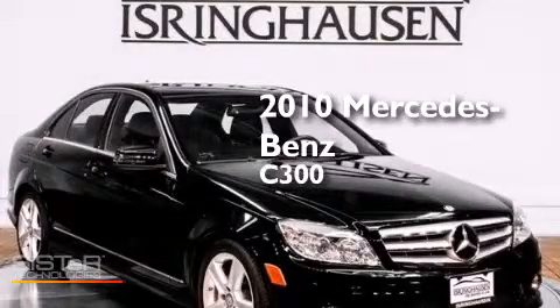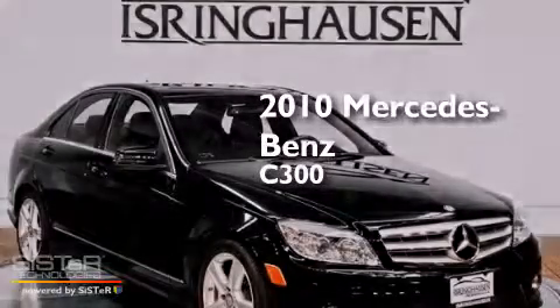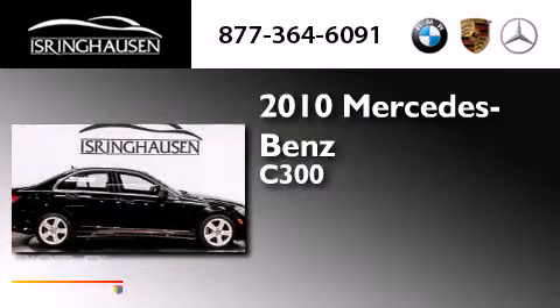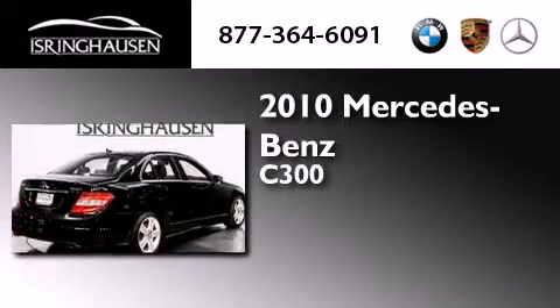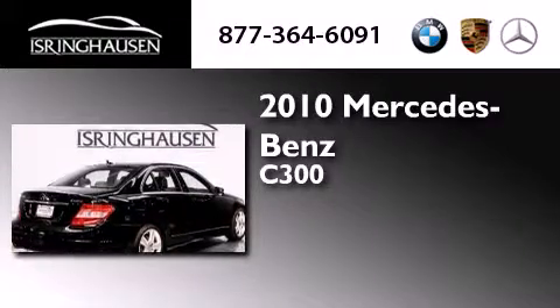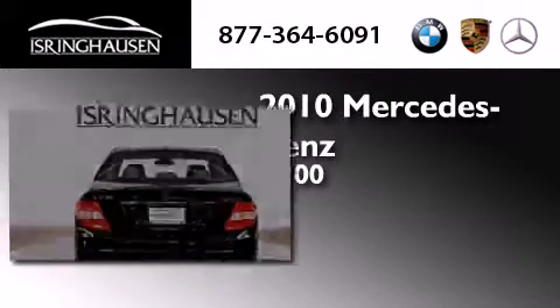This is a 2010 Mercedes-Benz C300. This four-door sedan has a seven-speed automatic transmission, a 3.0-liter V6, and the added safety and control of all-wheel drive.